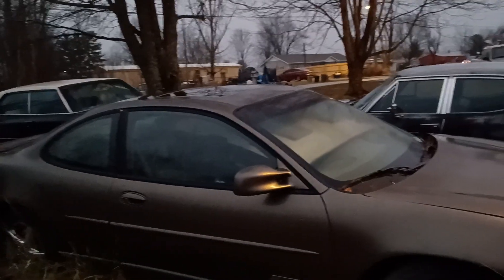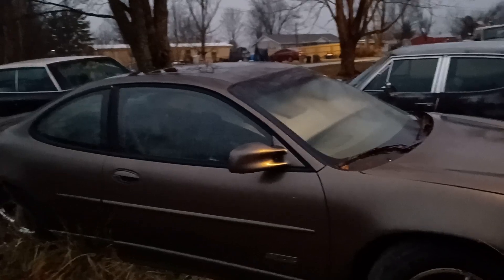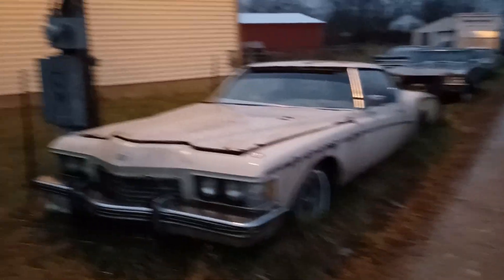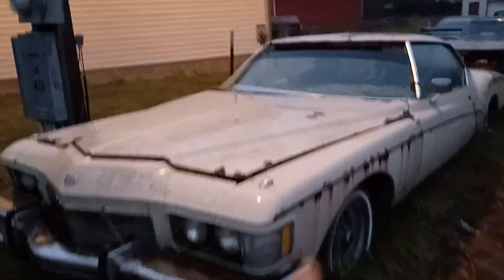Look for that coming up in upcoming episodes of Beaver and Son Garage. We've also got some cool cars out here — there's an old Cadillac, an old Buick, and another Buick. We got three of these Rivs.